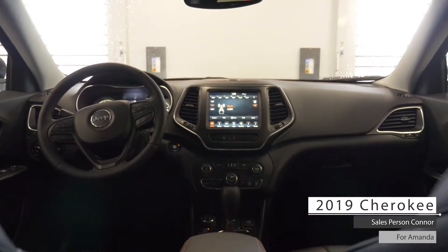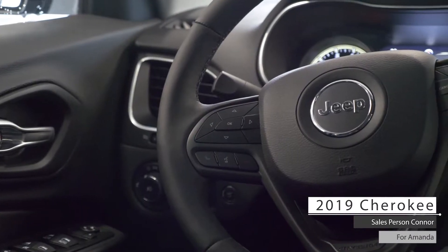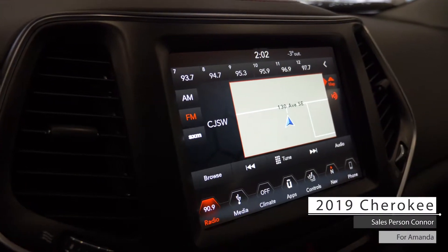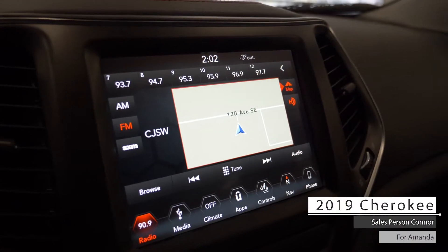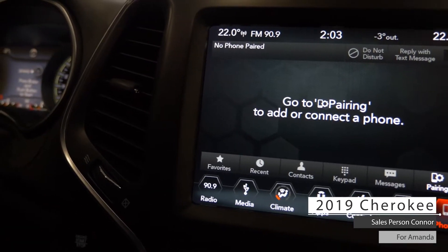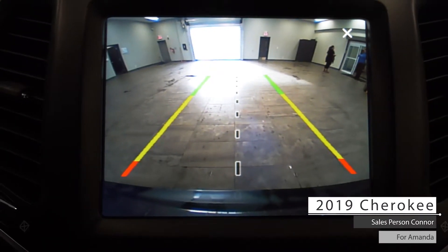Aside from your standard features such as remote start, this vehicle includes cruise and media steering wheel controls, a touch screen media center with AM FM radio, satellite radio, GPS navigation, Bluetooth audio, Uconnect hands-free communication, Wi-Fi hotspot capabilities and a backup camera with parking sensors.